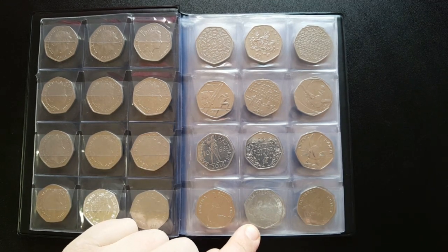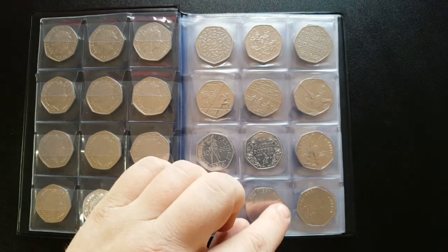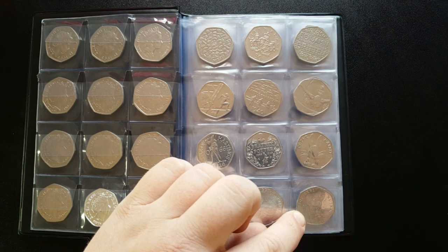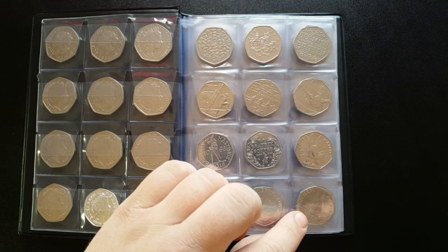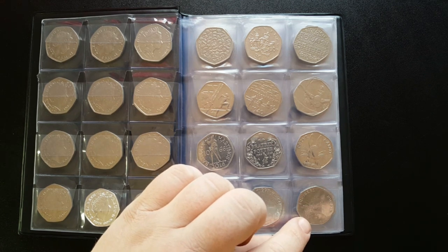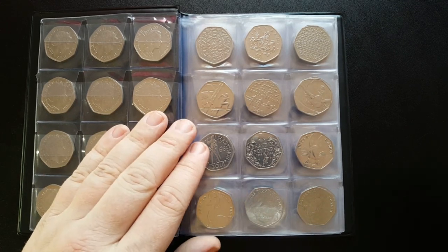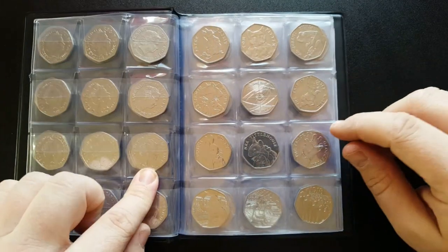We've got the 2016 Mrs Tiggy-Winkle with a mintage of 8.8 million - another lovely design. Next is the 2016 Squirrel Nutkin, which has the second lowest mintage of the 2016 Beatrix Potters at just 5 million, so it's a bit more rare than the others - if you get one, keep hold of it.